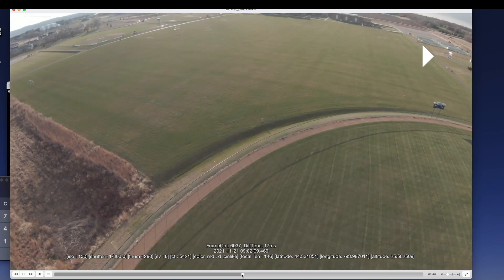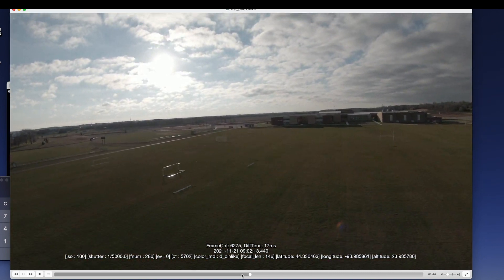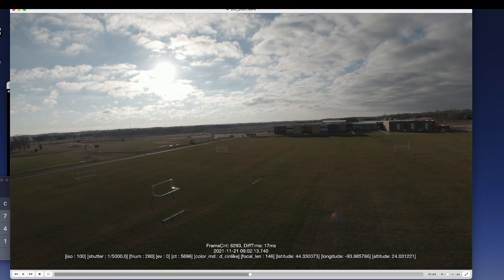Let's play that back again. So this is the DJI FPV drone apparently going 103 miles an hour, which for those of you who know your FAA rules is approximately three-point-something miles per hour over the limit. So shh, don't tell the FAA that this drone was flying three miles an hour over the limit for a few seconds.